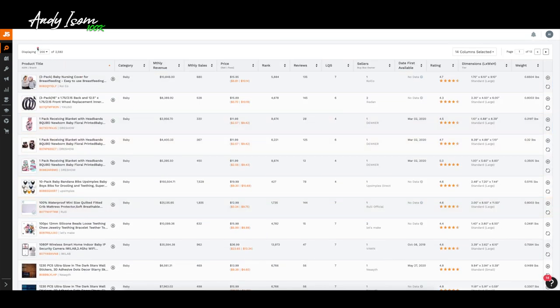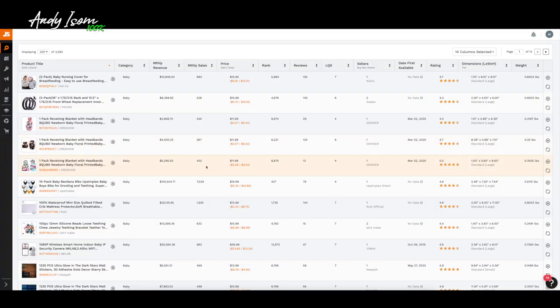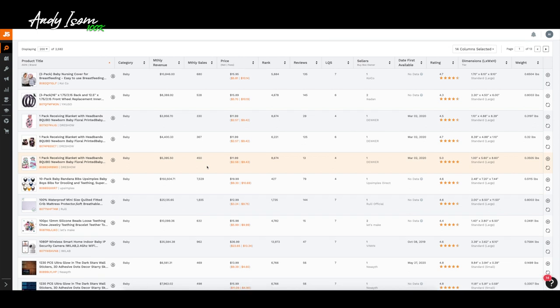We've got 200 of 2,592 search results — essentially 2,500 products that fit our criteria. I think we should be able to come up with some pretty solid ideas.